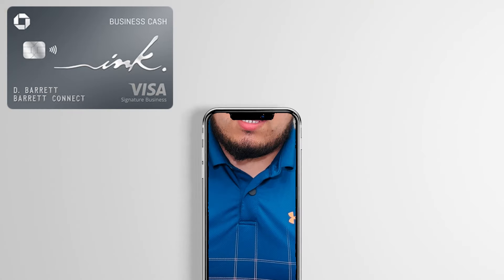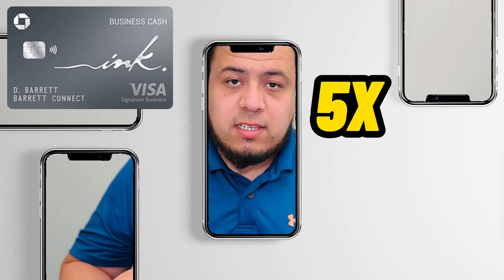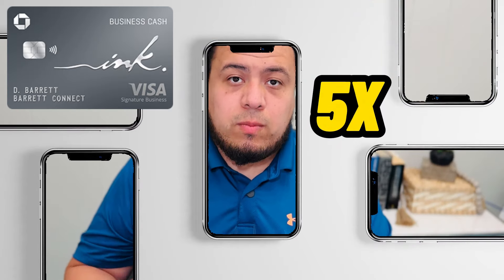The next credit card I'm currently using is the Chase Ink Cash, a business credit card with no annual fee. As I've covered before, it's not that difficult to get approved for a business credit card. The main reason I use it is that I put my Verizon bill on it, since it gives a 5x multiplier on my cell phone bill. I also add my YouTube TV and Apple Music subscriptions, and since everything is bundled into the Verizon bill, I get 5x on all of those.